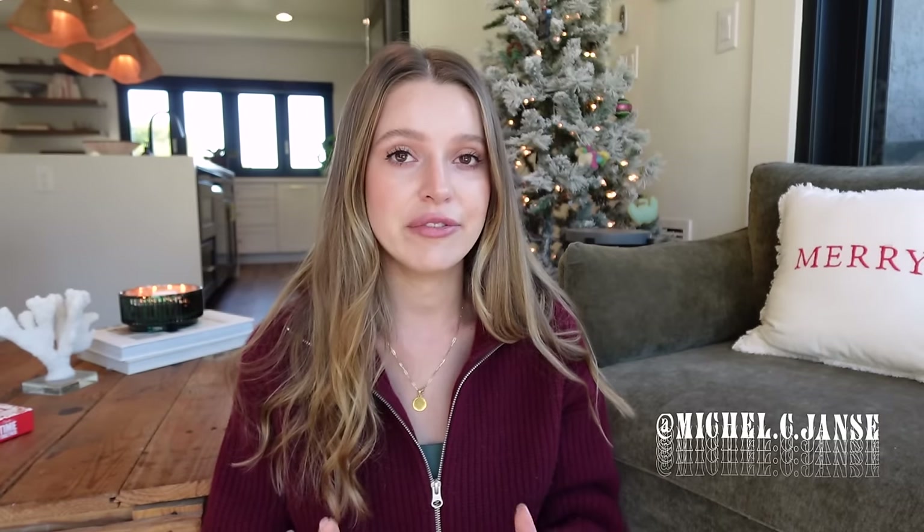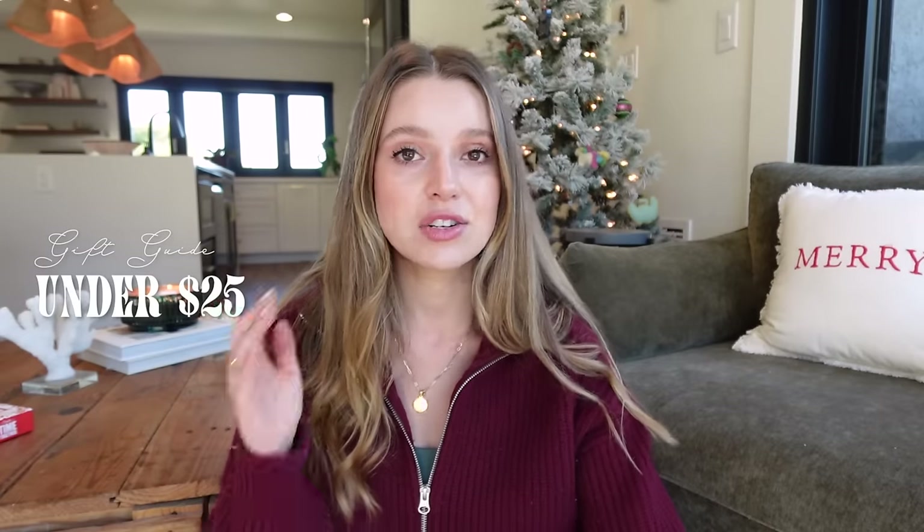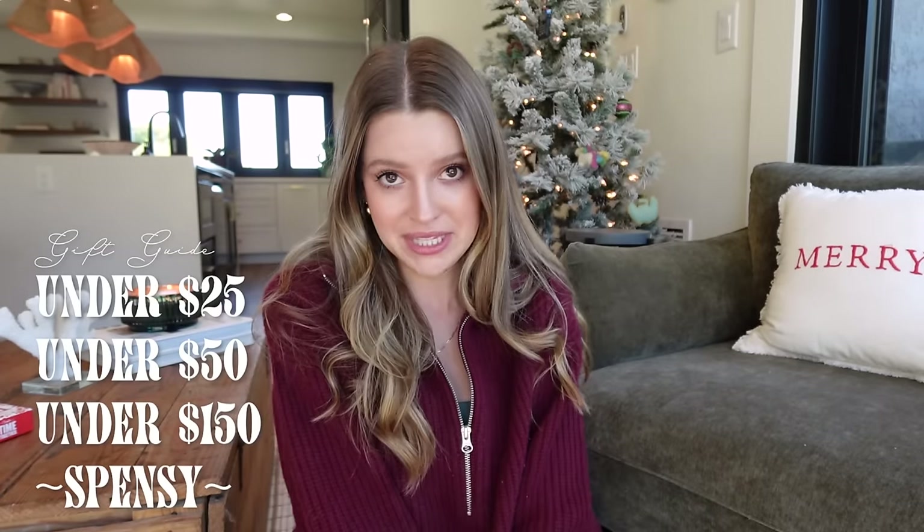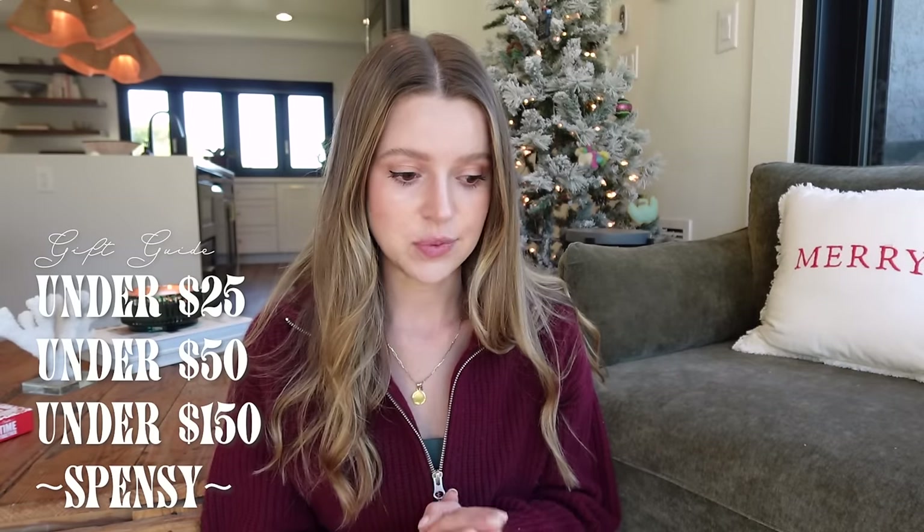Welcome back to my channel for one more gift guide. We've done one for girls, but we need to do one for the men because men are so hard to shop for. I've spent a lot of time on this — I've polled some people, polled some men — and I feel very proud of this gift guide. I've divided everything by price point.